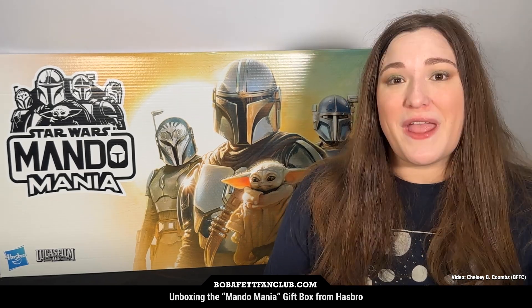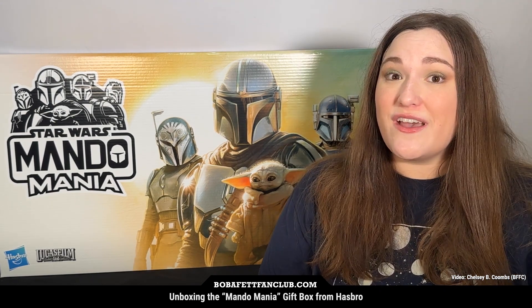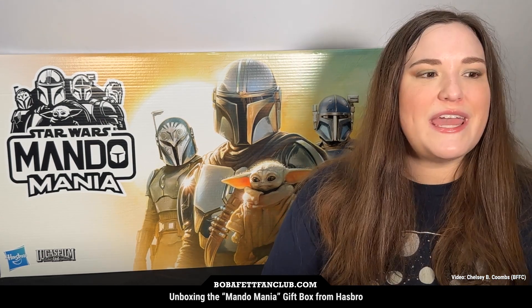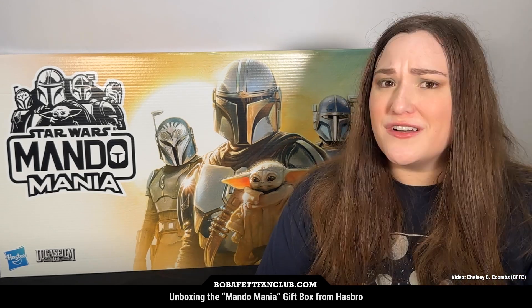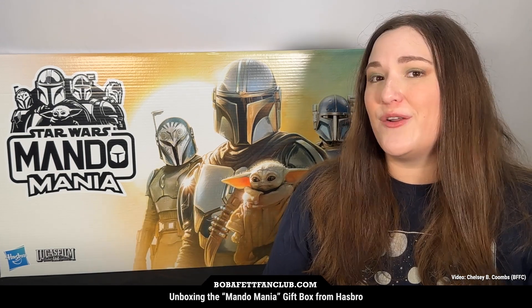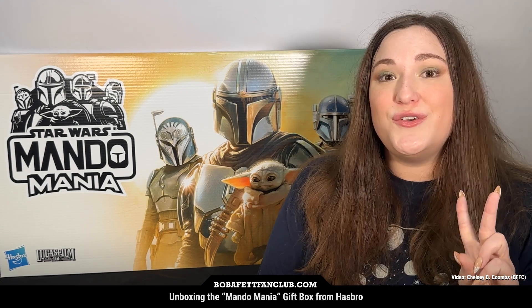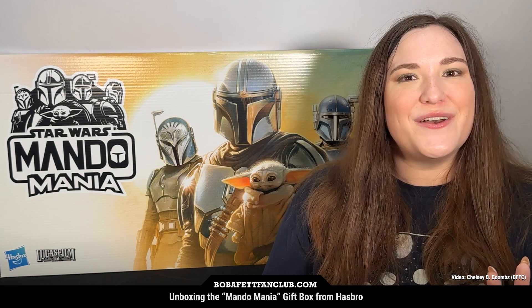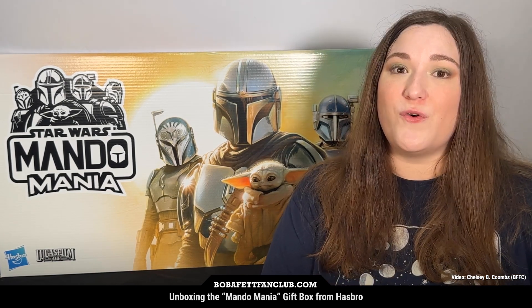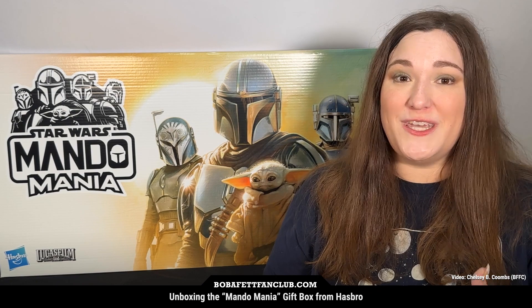It's all a tie-in to Mandomania, and if you don't know what that is, basically every Tuesday as season three of The Mandalorian goes on, there is going to be a new product reveal — whether it's toys, t-shirts, merch, anything under the sun that's Mandalorian related. Last week was really great because Hasbro revealed two new Book of Boba Fett related items: the Tusken Chieftain for the Black Series as well as the Tusken Warrior for the Vintage Collection. So I'm really excited to see what's inside this Mandomania PR box.